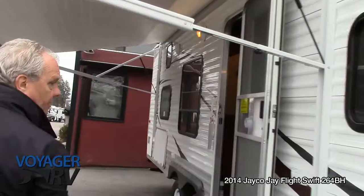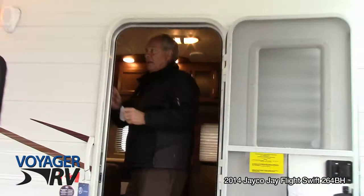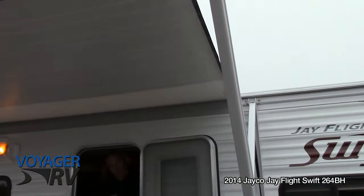It has a 60-gallon fresh water tank by the way. Power awnings are quite common now, but they're sure handy as well. This is a value price trailer, so it's nice to have that feature.